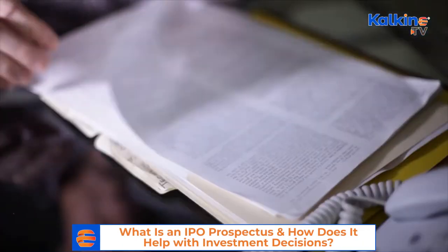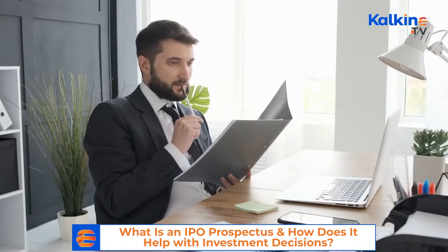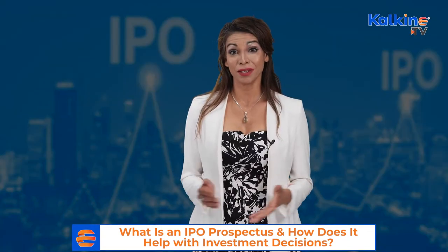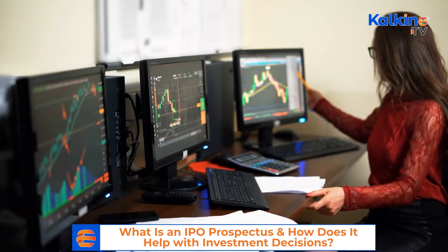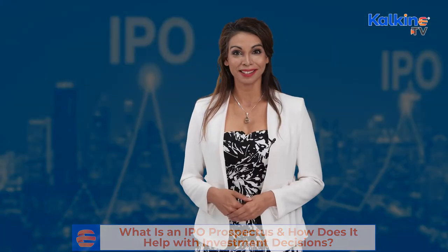A prospectus is a legal document that provides information about the company to help make investment decisions. It is registered with the Securities and Exchange Commission, which is responsible for regulating securities, enabling the company to issue bonds or stock to the public for sale.